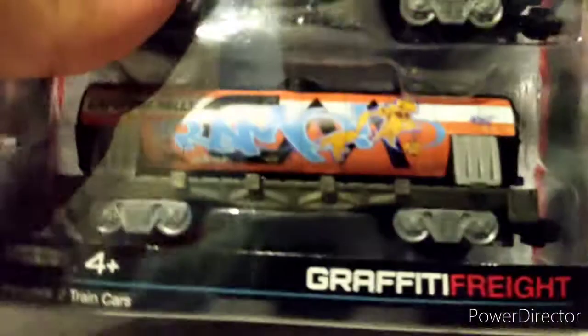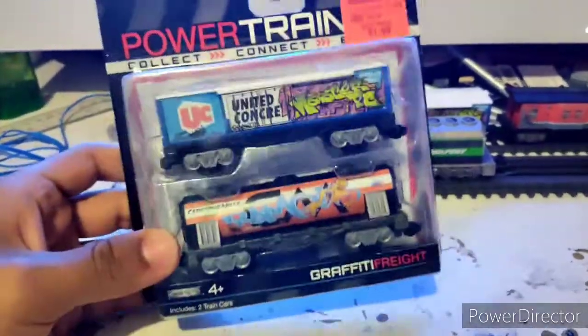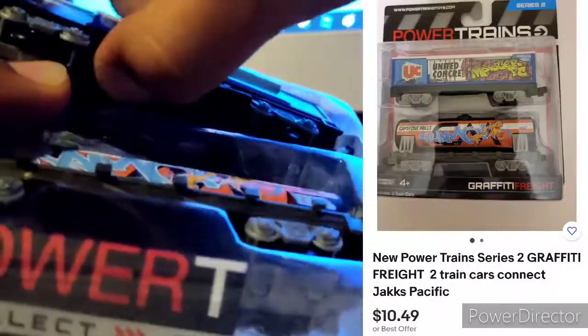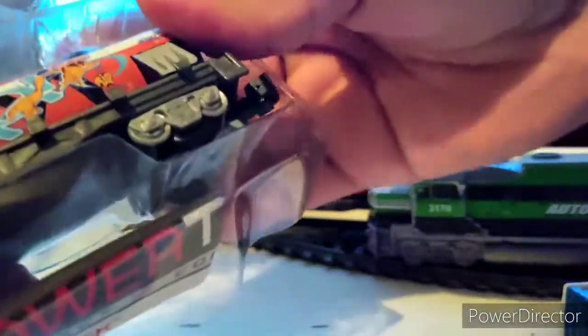I may have noticed that I bought two graffiti freight sets — I just want to have another one to keep mint in box for nostalgia's sake. You can still get a mint-in-box Powertrains 2-pack on eBay if you look in the right places. Plus I'm gonna keep this box — it's got a nostalgic value to me.